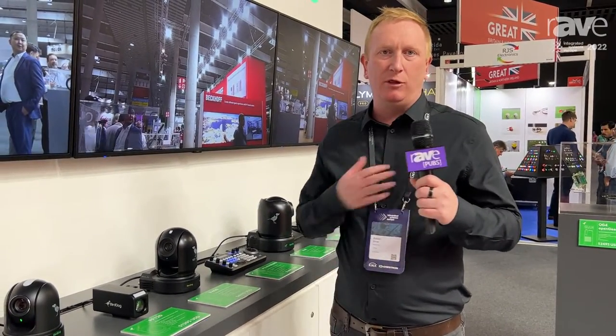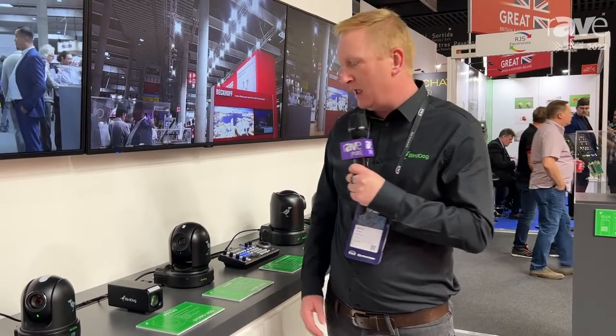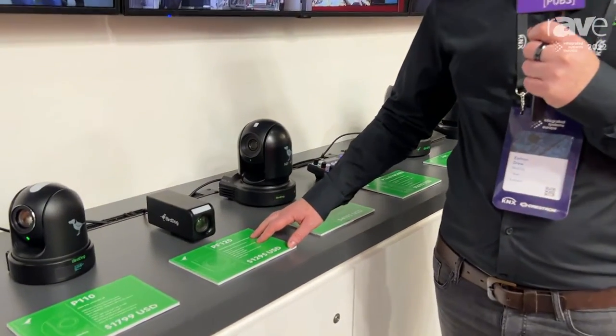Hi guys, my name's Eamon, I'm with the company Bird Dog. We're here at ISE 2022 with Rave Publications, talking quickly about our PF120, which is our box camera.